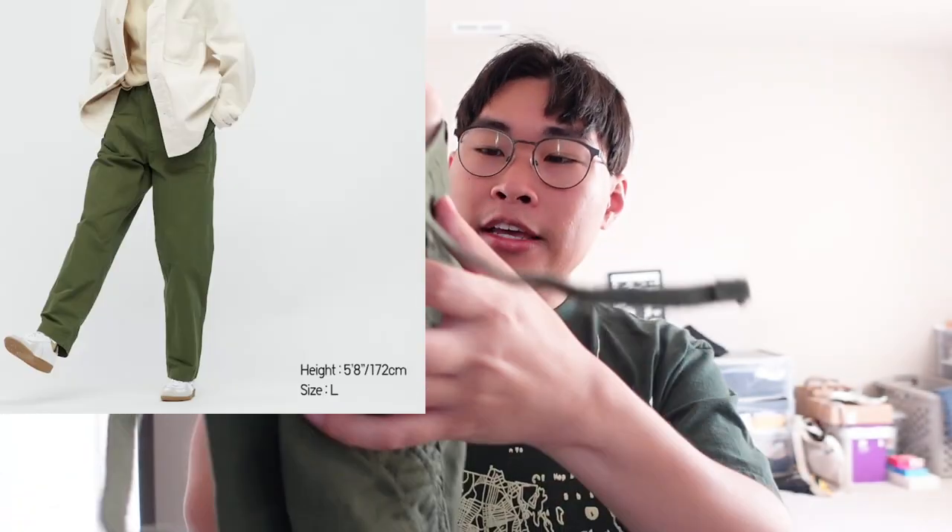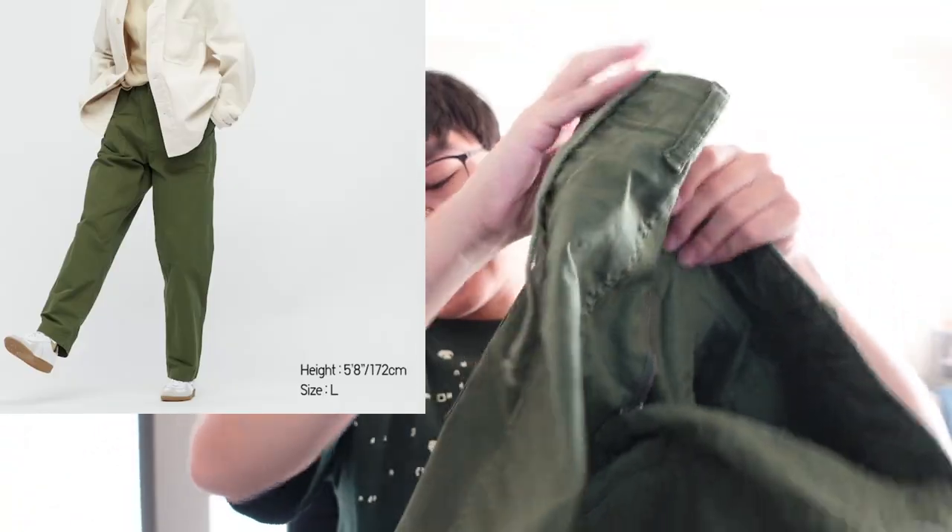The second pant I have is the Utility Uniqlo pants in green. What's interesting is it has this pocket that is kind of visible on the pant. I think green is just always a good color — that green and olive.